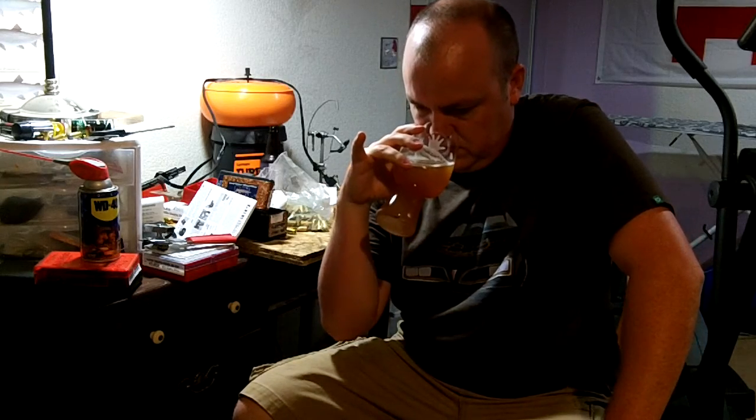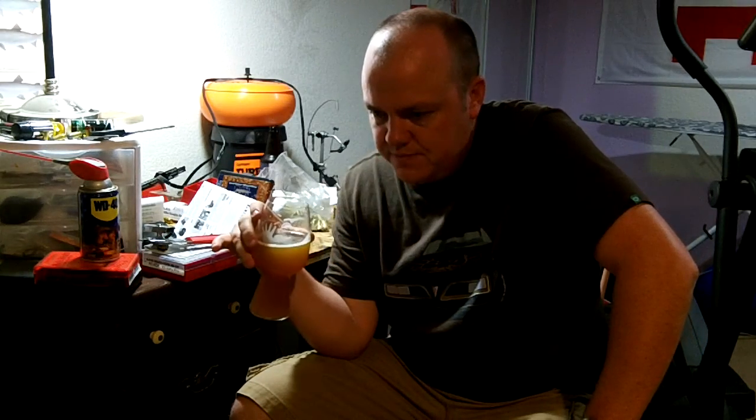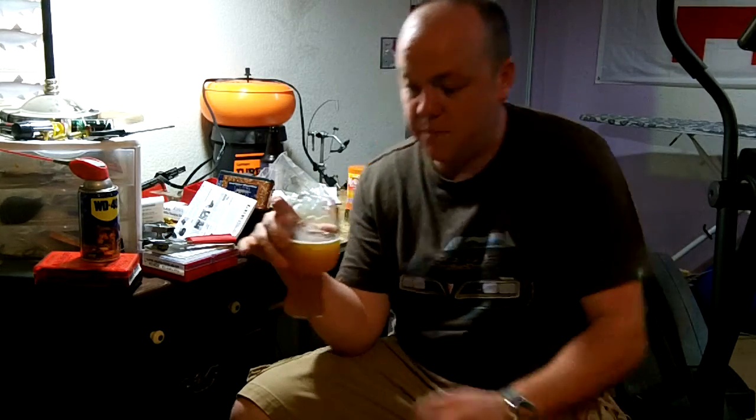I can't say that I've ever smelled anything exactly like it. Just like a papaya or something like that — like an overly ripe, not so much mango, but like a darker, richer fruit. Smells good.